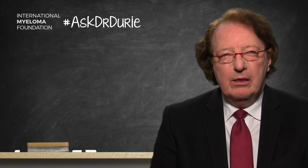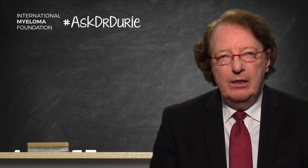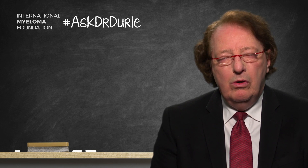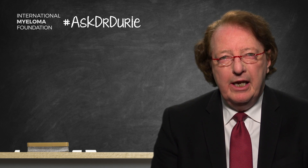This week's Ask Dr. Durie comes from a lady who is confused about what type of scan or x-ray to get. She had been advised by her doctor that she needed to get an MRI of the spine and pelvis done, but she was aware that there were other kinds of testing: a whole body CT scan, PET CT scan, and wants to know what is the current recommendation for different types of scans and x-rays.